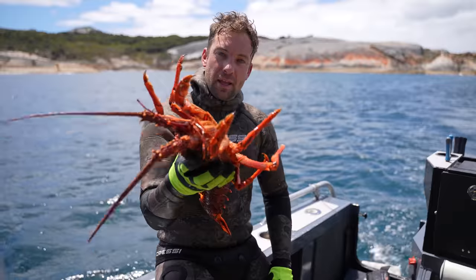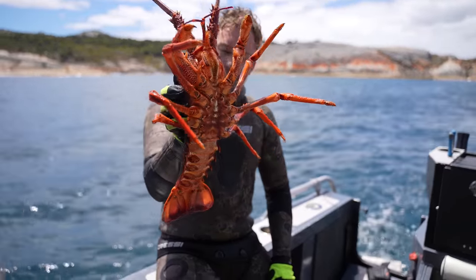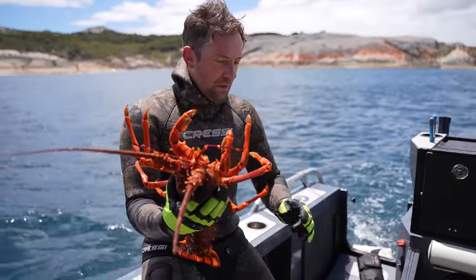Do you like lobster meat? What's your reasoning? Let us know in the comments down below. Without further ado, let's get into this episode.